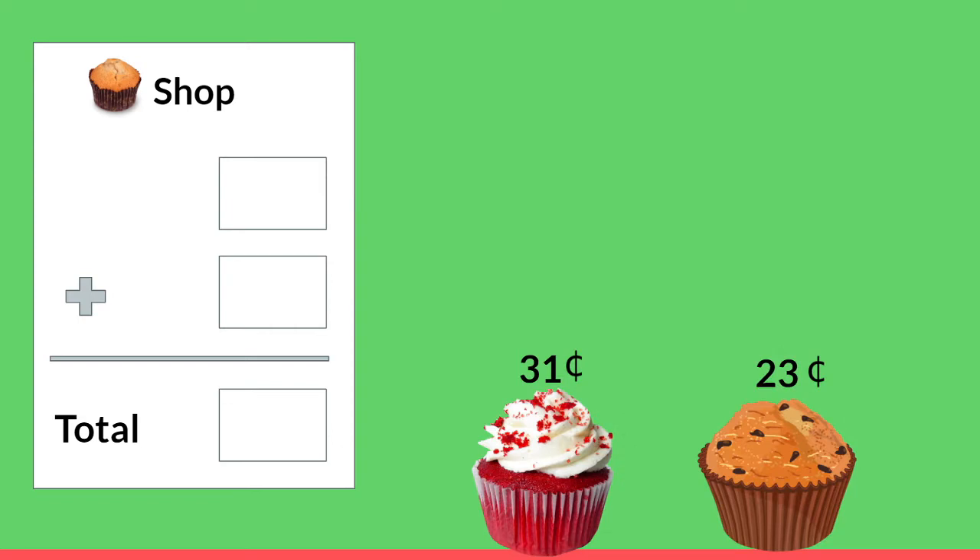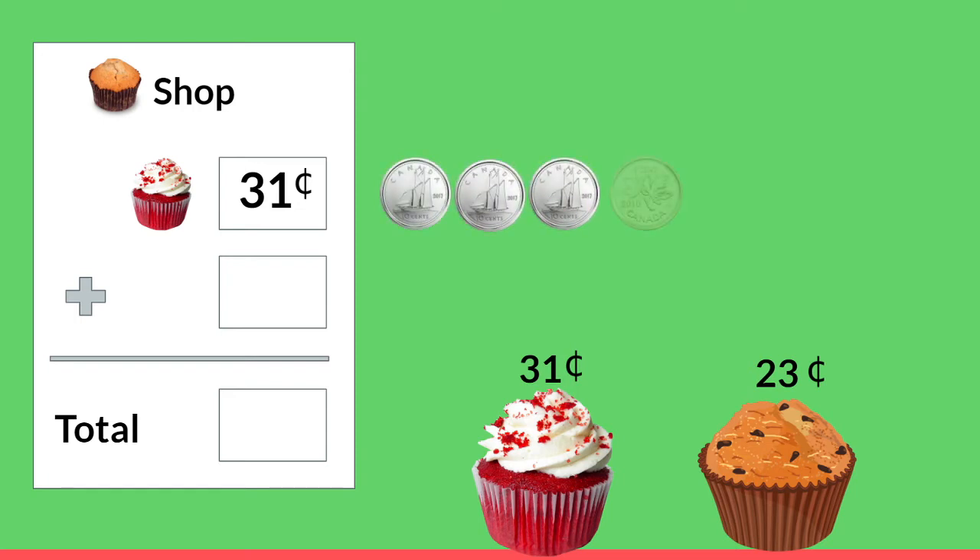These look so yummy! I think that we should buy this yummy cupcake. How much does it cost? That's right, it's 31 cents. Will you count out the money for the cashier with me? 10, 20, 30, 31. All right, we have enough money for our cupcake.